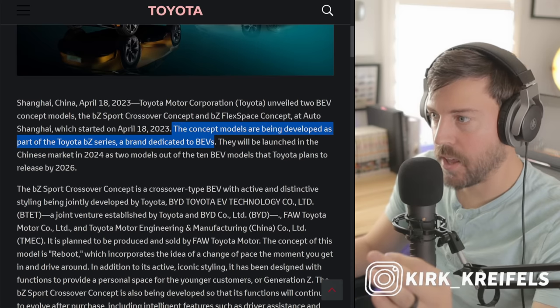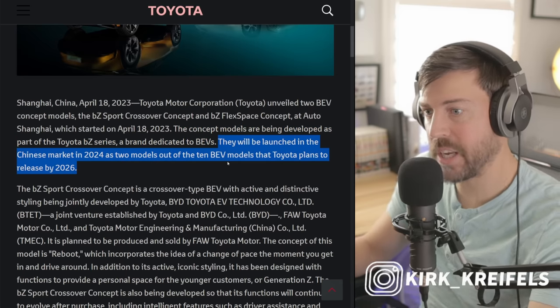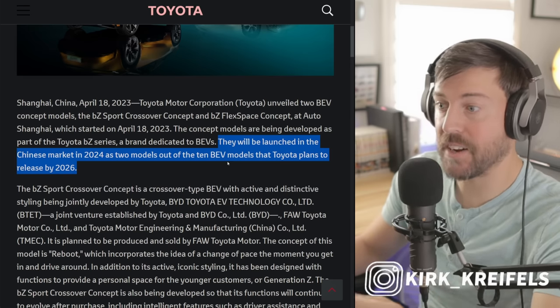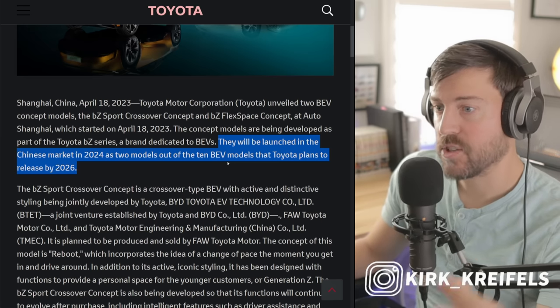So these are concept models and they're both being developed as BZ models. They will be launched in the Chinese market in 2024 as two of the models out of the 10 BEV models that Toyota plans to release by 2026.